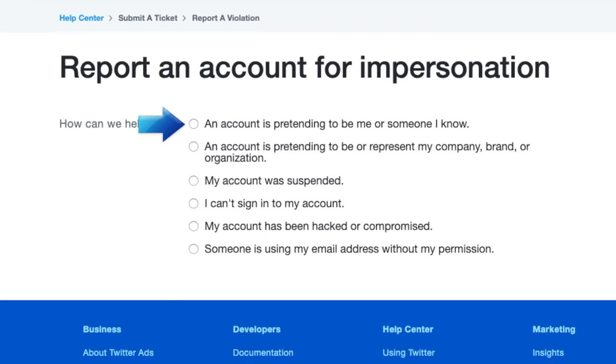Now select either "an account is pretending to be me or someone I know," or "an account is pretending to be or represent my company, brand, or organization."